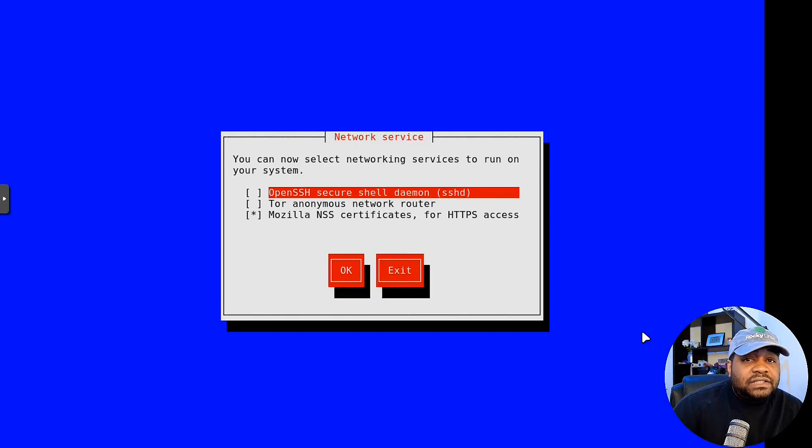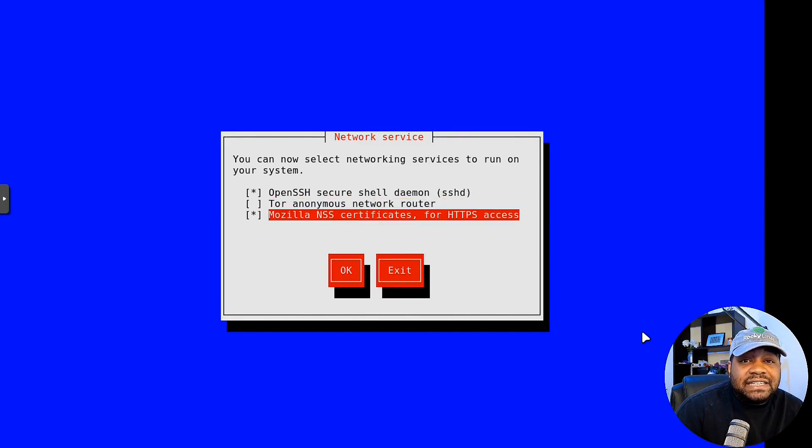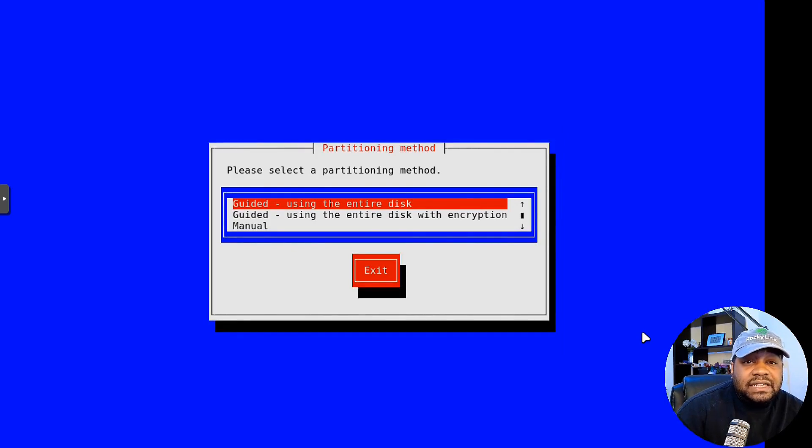Here are some network services. You can install the SSH server daemon — I'll hit Space to select that. You can also do the Tor anonymous network router, and Mozilla NSS certificates for HTTPS access, which is selected by default. Tab out, go to OK, press Enter. You can also set up CUPS — the print service for Linux systems. It has no web interface by default, but let's go down and add it, then press OK.